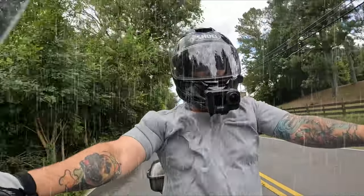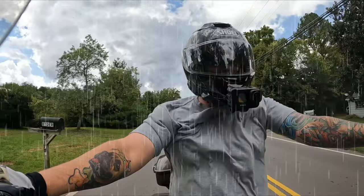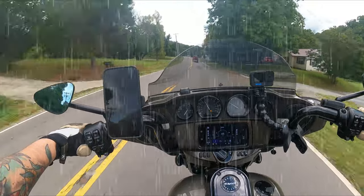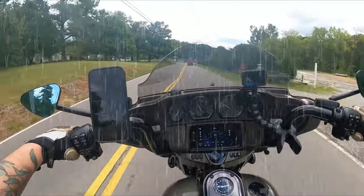It's starting to sprinkle. Rain is big time in the forecast for the next 10 days — nothing but rain. I really wanted to get out and do a little bit of a ride if possible, so it looks like I might get rained on. We're just going to roll with it.